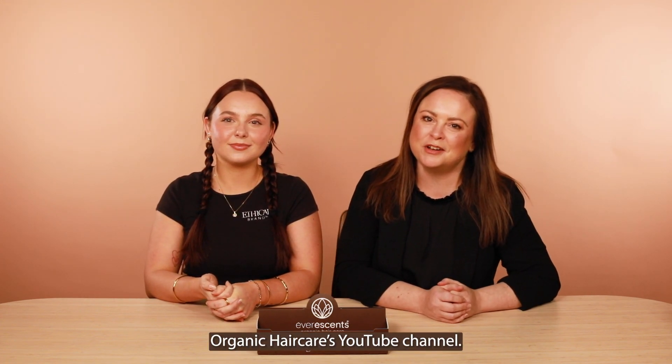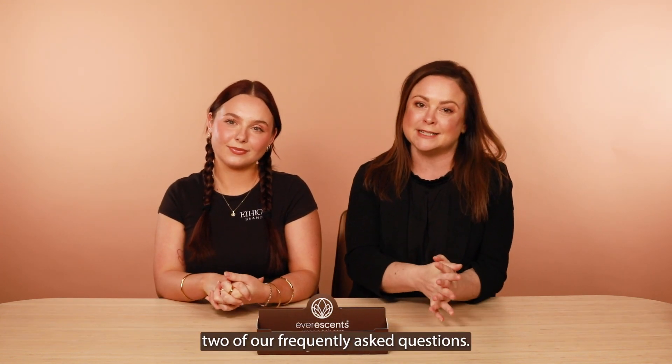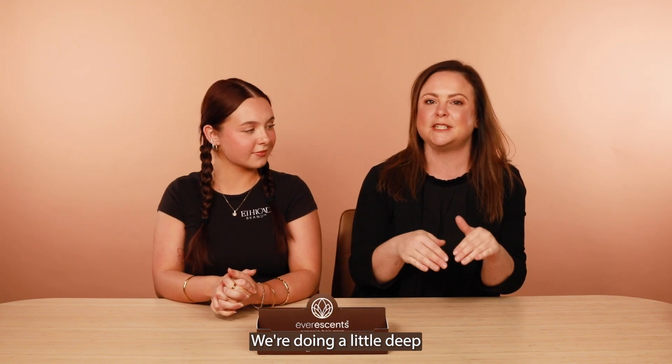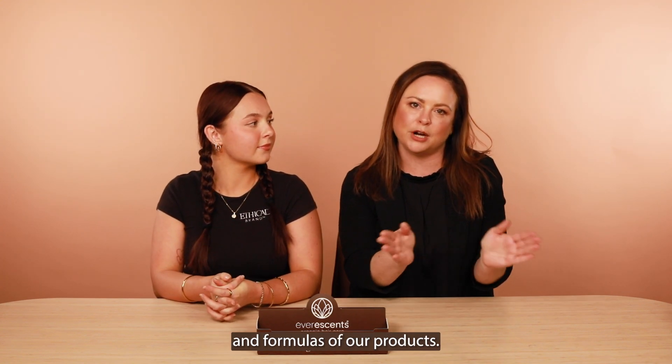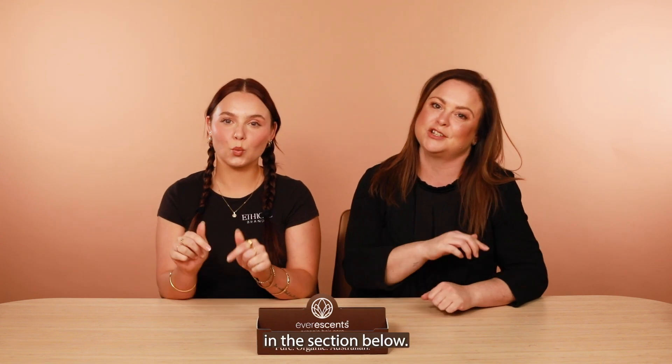Hi guys, welcome to Evorescence Organic Haircare YouTube channel. My name's Alexis and I'm here with Georgia. Today we are doing part two of our frequently asked questions — a little deep dive into the ingredients and formulas of our products. If there's anything you'd like to see us cover, please drop a comment in the section below.